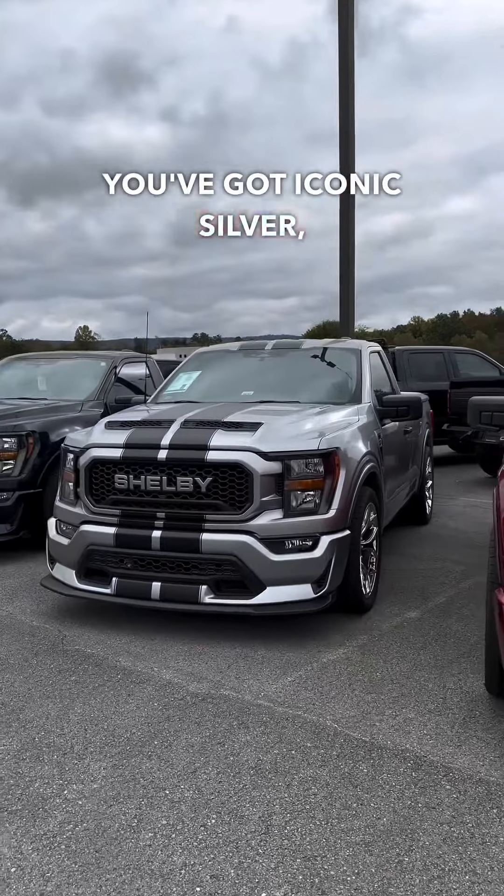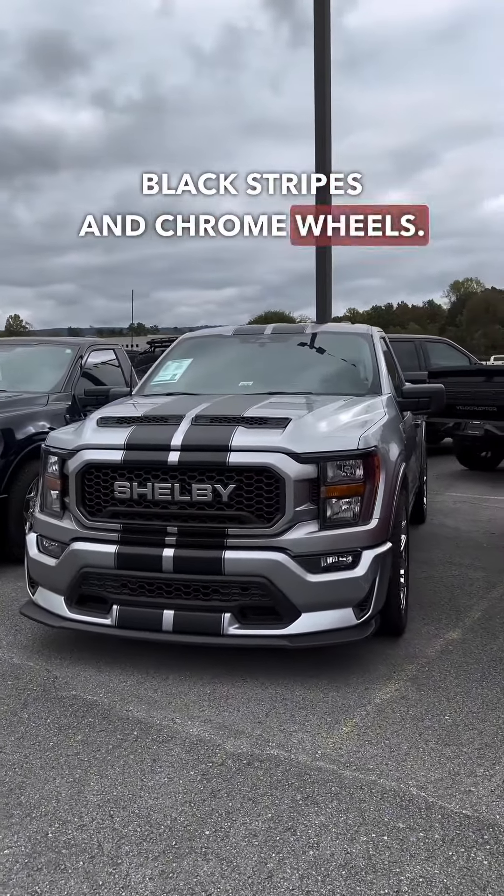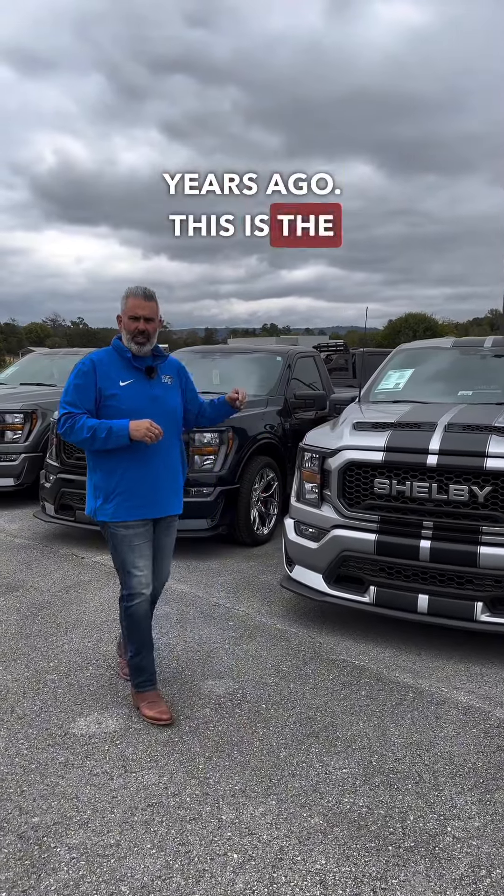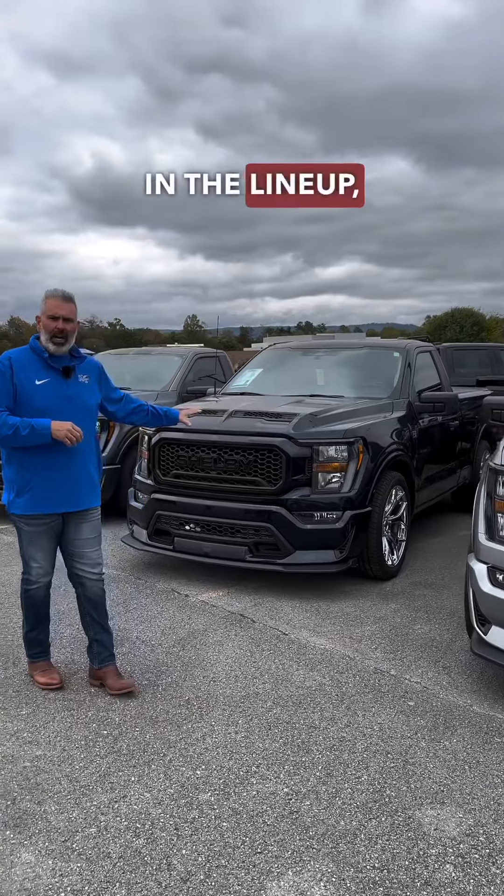You've got Iconic Silver, black stripes, and chrome wheels. Beautiful. You saw that on the press release a few years ago — this is the color, one of my favorites in the lineup.